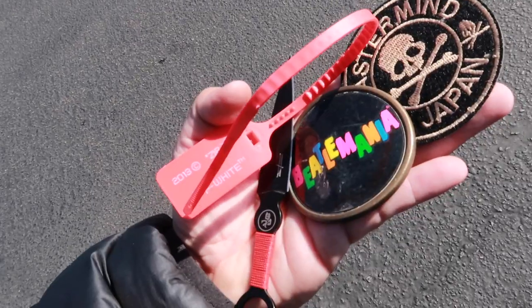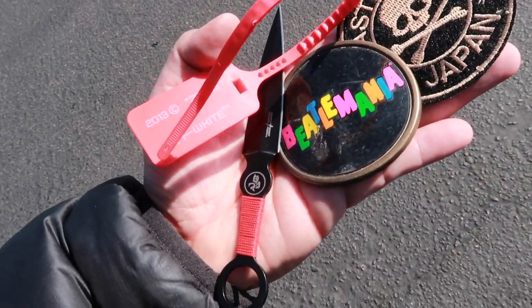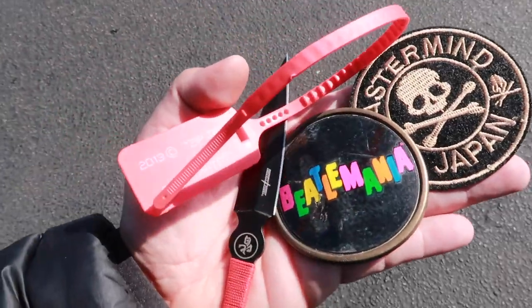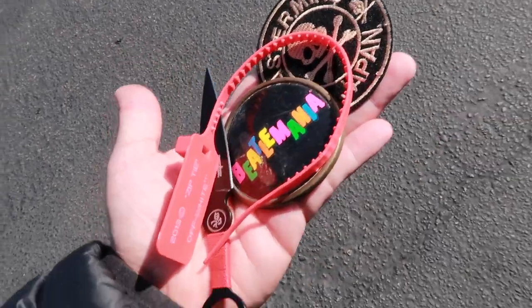We got the Off-White zip tie, a Beetle Mania from 1983 belt buckle, and then a Mastermind Japan patch that was hiding in a pile. These were all picked up for literally three bucks.